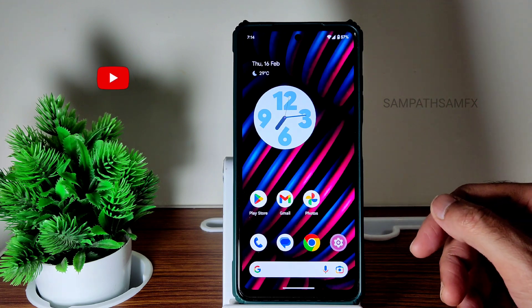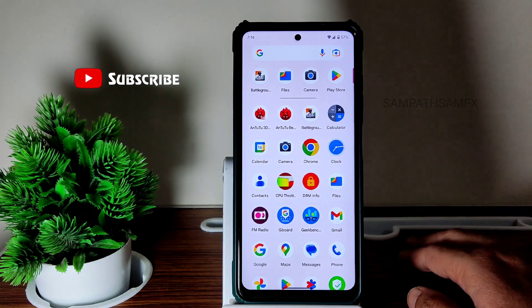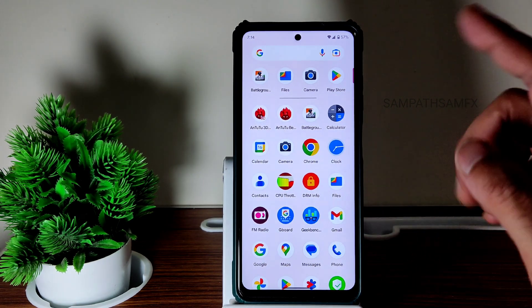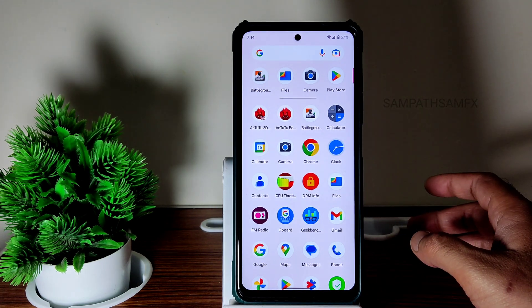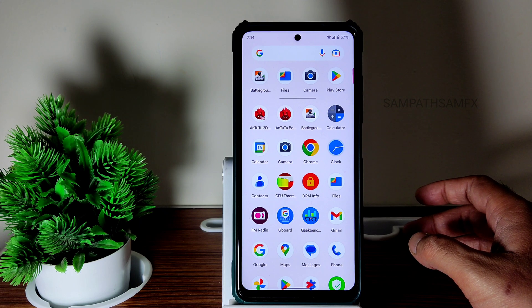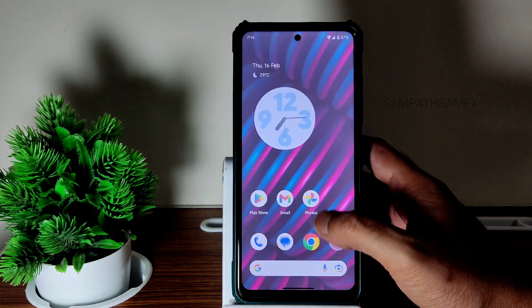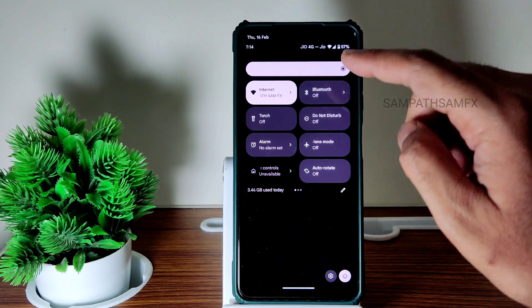This is a simple ROM — you won't get heavy customizations here. If someone is looking for that kind of ROM, you will love this once you flash it. It's as smooth as any Android 12 based ROMs we were seeing previously. It's very very smooth, as you can see just in the quick settings panel. The only thing we missed is the automatic brightness toggle.